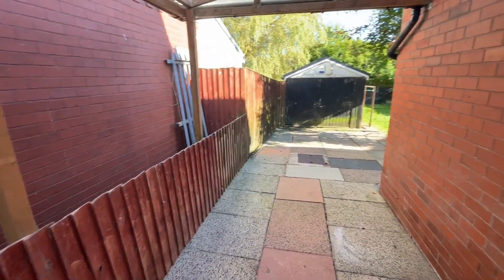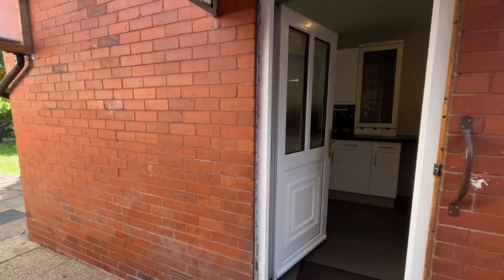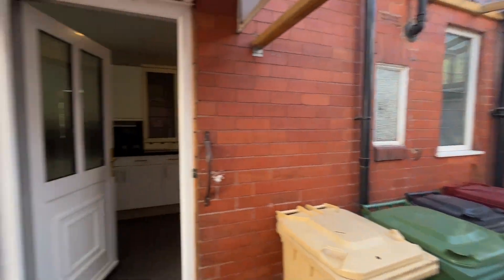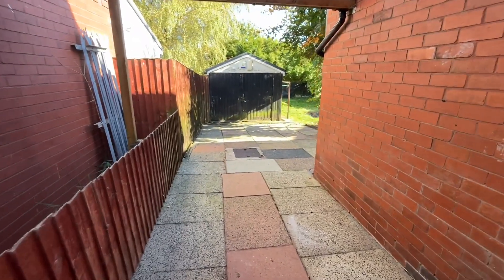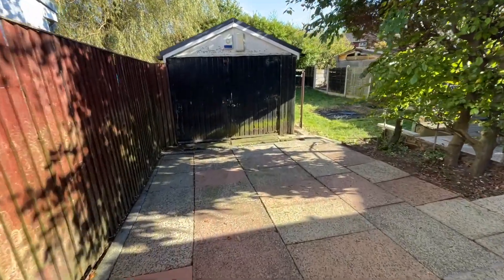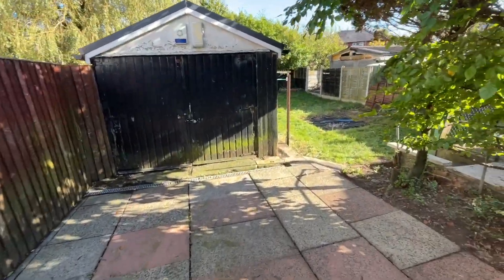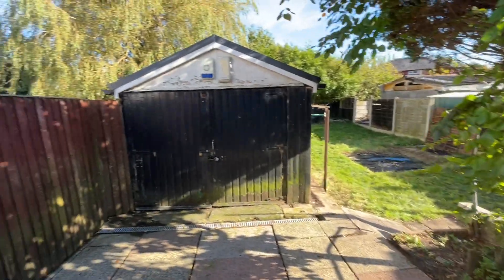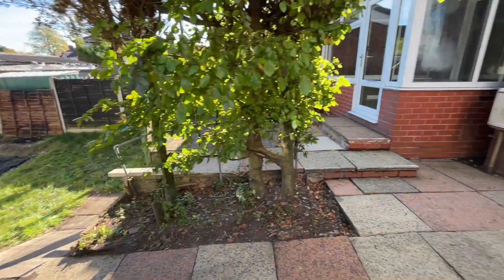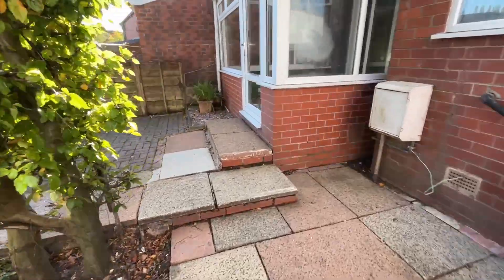Stepping outside via the side door from the kitchen, we've got the up and over garage door there which leads us to this carport. As we walk down we've got a detached garage with a patio area just here.